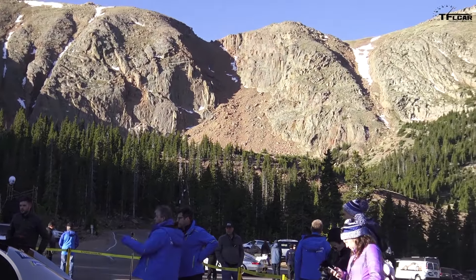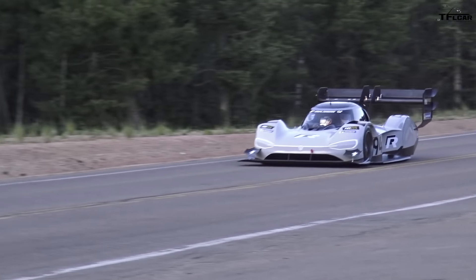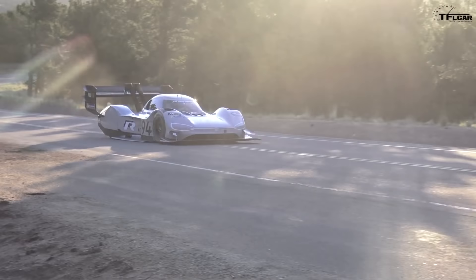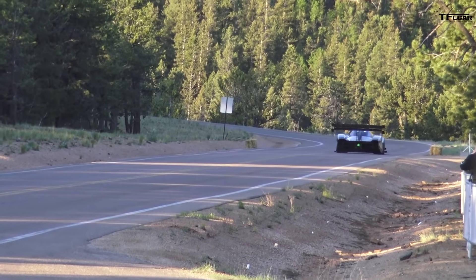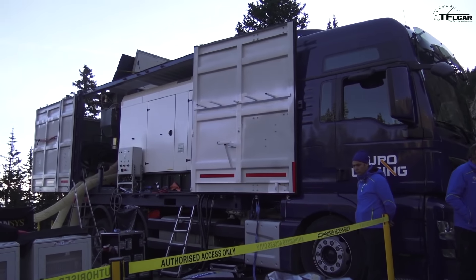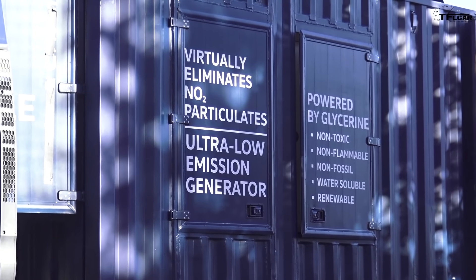The IDR Pikes Peak has a total power output of 500 kilowatts, which translates to about 670 horsepower and 479 pound-feet of torque. Power is sent to all four wheels through two electric motors — one in the front and one in the rear — allowing for active torque distribution. Including the driver, the car weighs 2,425 pounds, allowing for a 0-62 time of 2.25 seconds according to Volkswagen. Of course, this electric racer still needs to be charged up. The process of charging the IDR takes about 30 minutes with the help of a big truck-mounted generator, though Volkswagen says 20% of the power needed for the race is recovered through brake regeneration during the run.